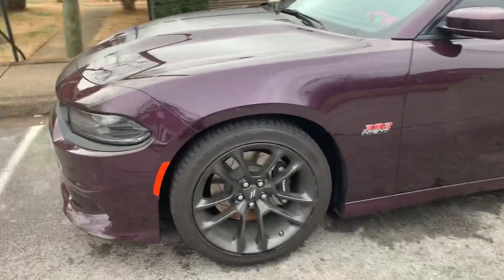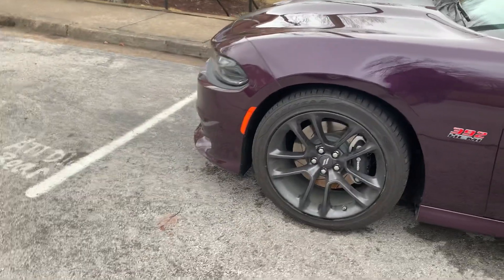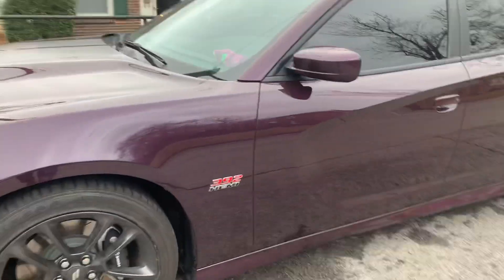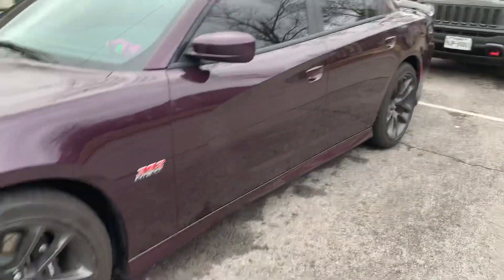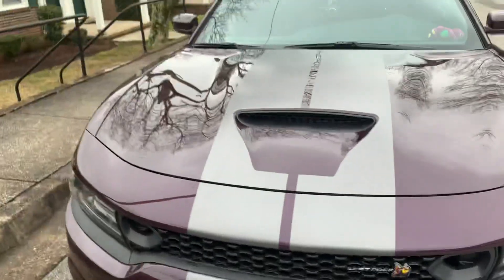I'm eventually going to go 305s in the rear and 275s in the front, and I'm going to change out the wheels. I'll keep the current wheels and tires as traveling tires — just want to give it that staggered look. But that'll be for a different video.